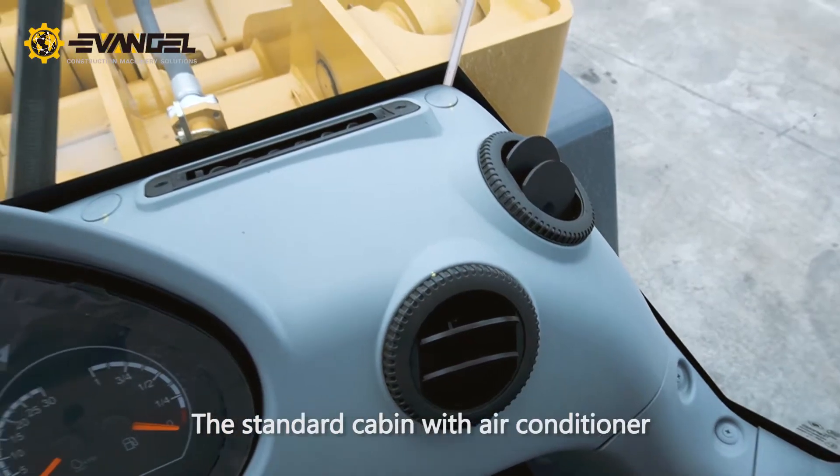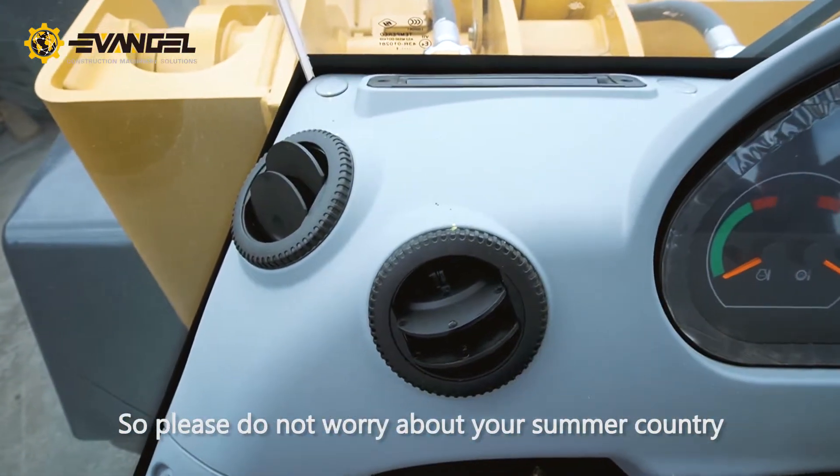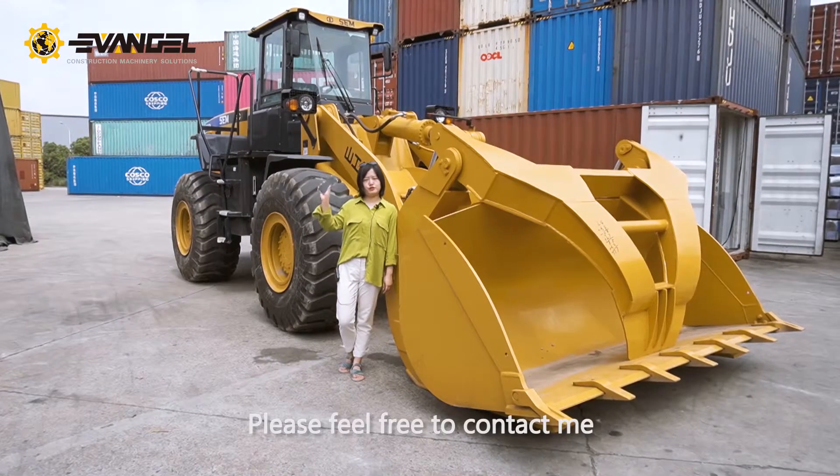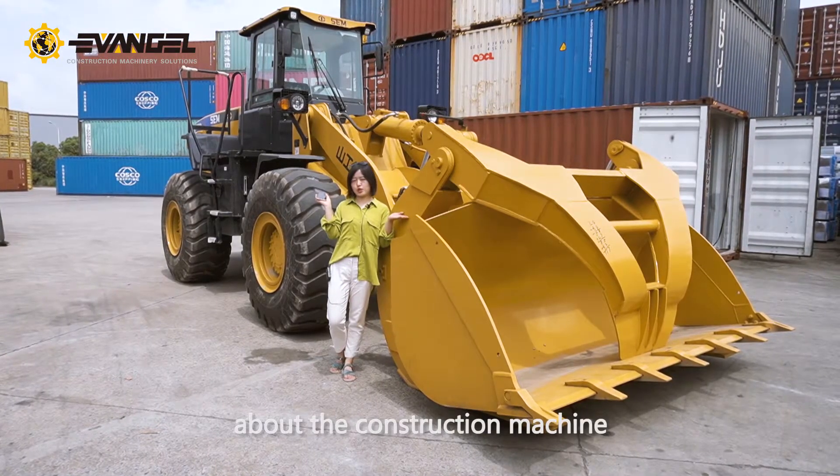The standard cabin comes with air conditioning, so please do not worry about hot summer conditions. Please feel free to contact me if you have any interest in this construction machine.